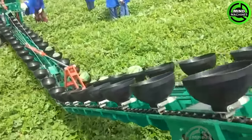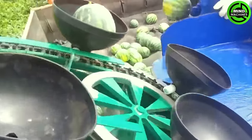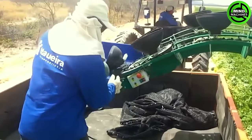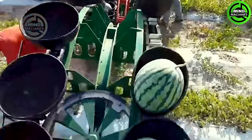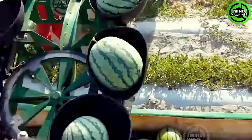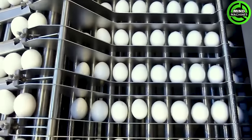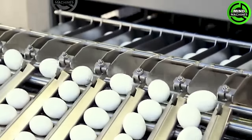A smart working machine revolutionizing agriculture, this melon and watermelon collector showcases the future of farming with innovative features, smart technology and efficient harvesting. This automated system also cleans, boils and peels eggs, optimizing the production process and ensuring the final quality of the product.